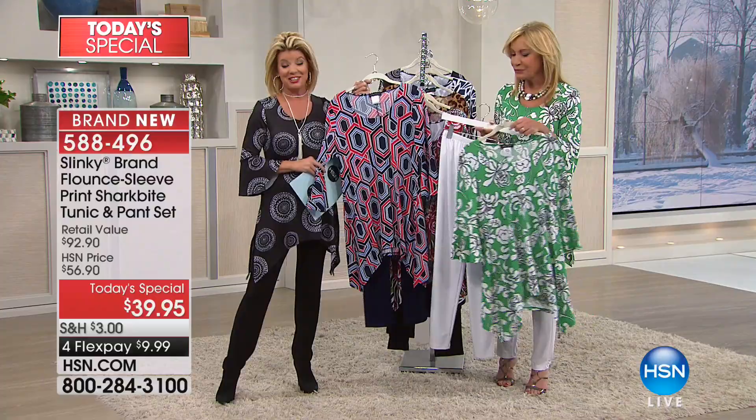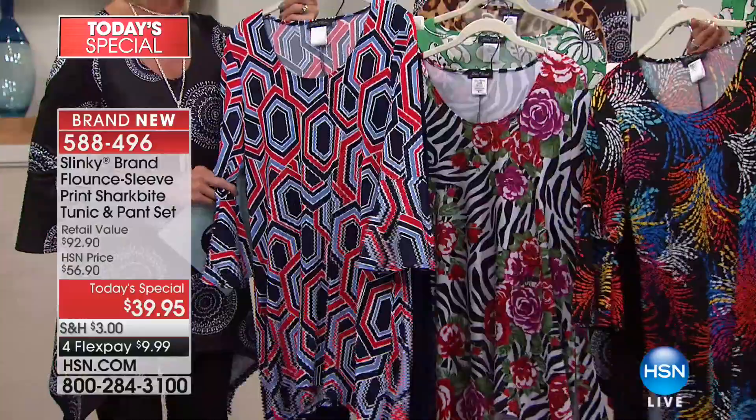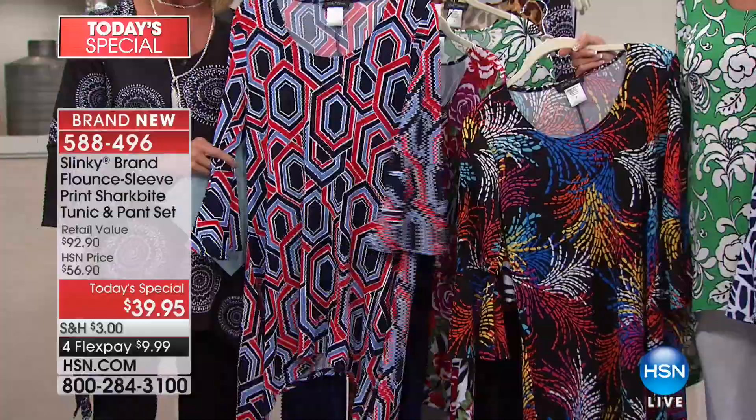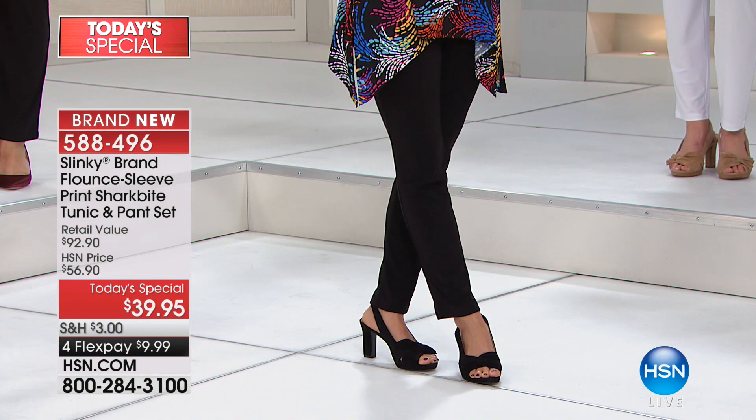If there is ever an opportunity to try your first purchase or add to your collection, I want to reiterate one more time: one time a year. Jackie brings us many Today's Specials, but does she ever offer a two-piece set under $40? Never. Only in February. This tunic alone is a customer pick at $49, just to give you an idea of the value.